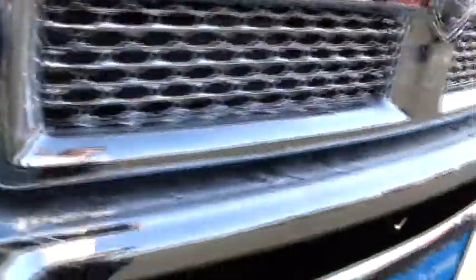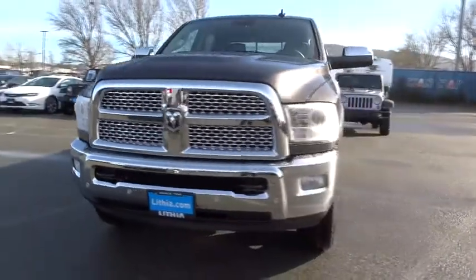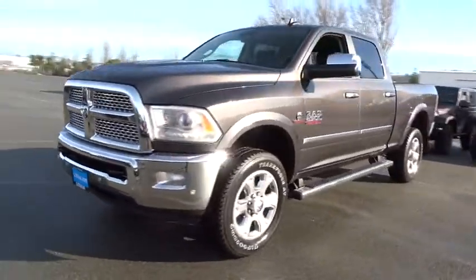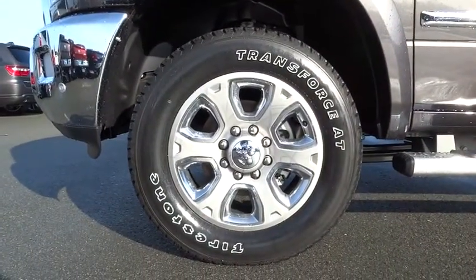Power steering, driver lumbar, driver airbag, cruise control, front floor mats, four-wheel disc brakes, four-wheel ABS, auto-off headlights, AM FM stereo radio, universal garage door opener, bed liner.